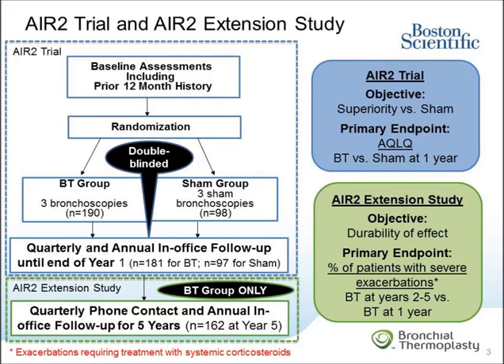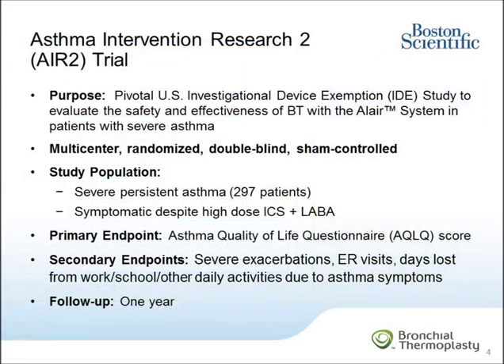The purpose of the extension study was to evaluate the safety and durability of the effectiveness seen at one year. To assess durability, we selected severe exacerbations as a primary endpoint, as this is a measure that can be easily qualified. This was accomplished by comparing the proportion of BT-treated patients with severe exacerbations at each of years 2, 3, 4, and 5 compared with the proportion of BT-treated patients with severe exacerbations at year 1. Severe exacerbation was defined as worsening of asthma symptoms that required treatment with systemic corticosteroids.